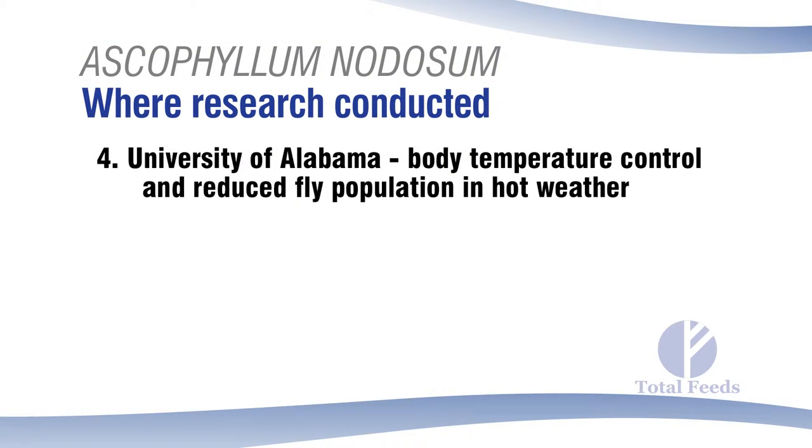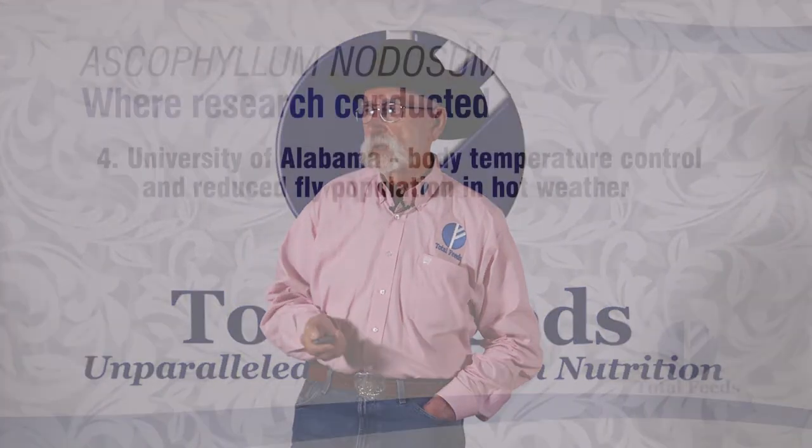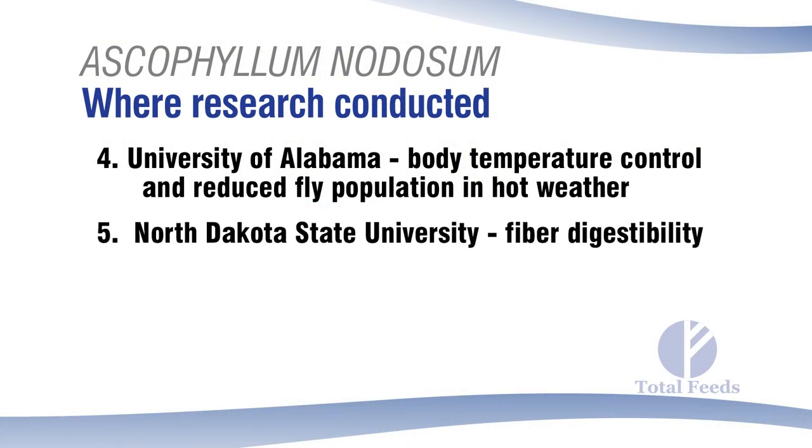The University of Alabama did a body temperature study on black cows in southern Alabama during summer — a good place to do that given the heat and humidity. They found it held body temperature at least half to three-quarters of a degree lower than in cattle without it. They also found a reduced hornfly population by 50 percent. Other places have reported similar reductions, though the reason the hornfly population decreases when feeding this to animals on grass in the summertime is not entirely understood.